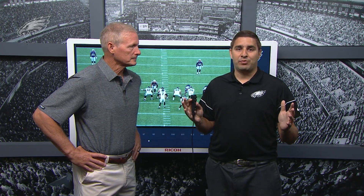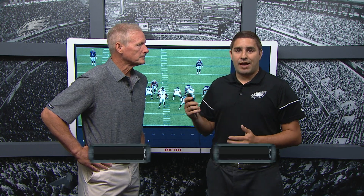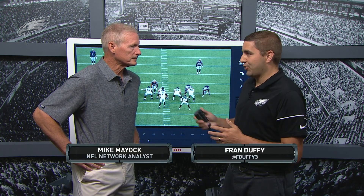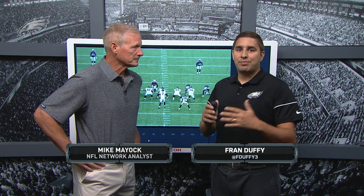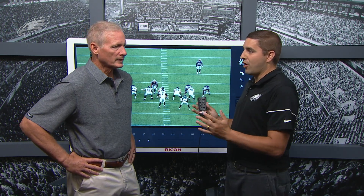Let's take a big picture look. Obviously Nate Sudfeld had a very impressive performance last week against New England. I'm Fran Duffy, joined by Mike Mayock from the Eagles preseason broadcast. Mike, let's take a big picture look at pocket awareness for a young quarterback. What exactly are you looking for from some of these young signal callers in the pocket?